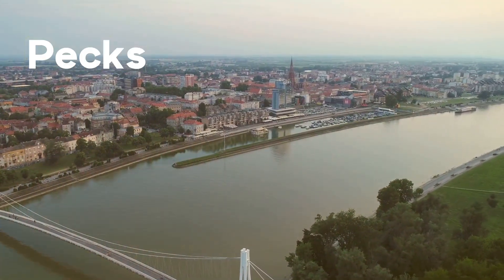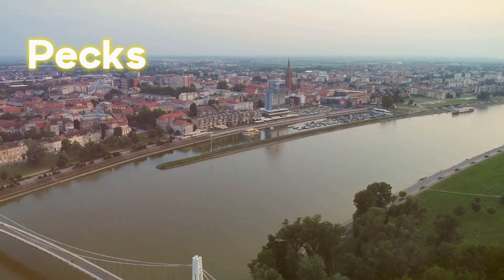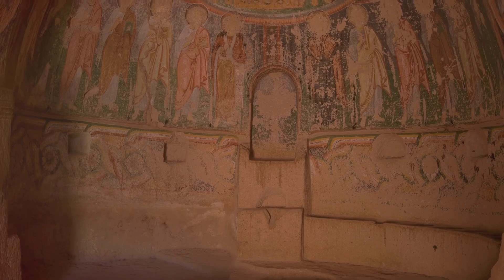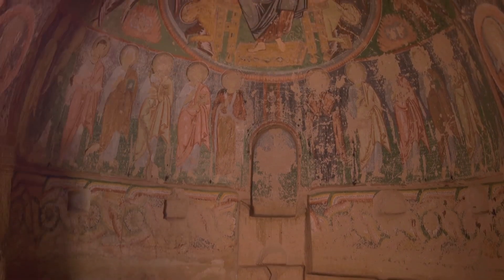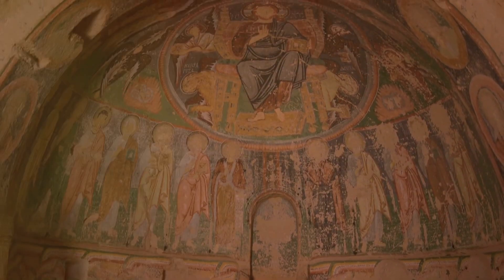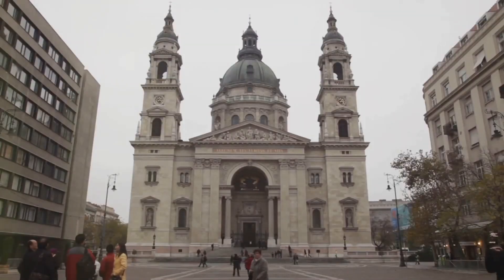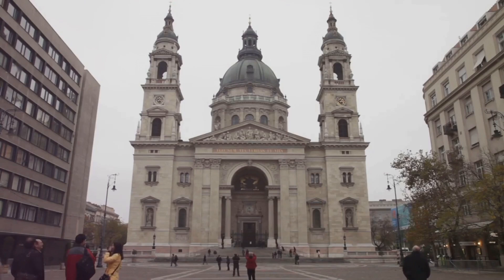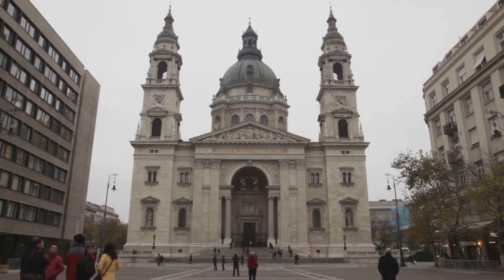Heading south, we arrive in Pécs, a city renowned for its cultural heritage and vibrant arts scene. Explore the UNESCO-listed early Christian necropolis, featuring well-preserved frescoes from the 4th century. The Pécs Cathedral, with its four imposing towers and richly decorated interior, is a masterpiece of Romanesque architecture.